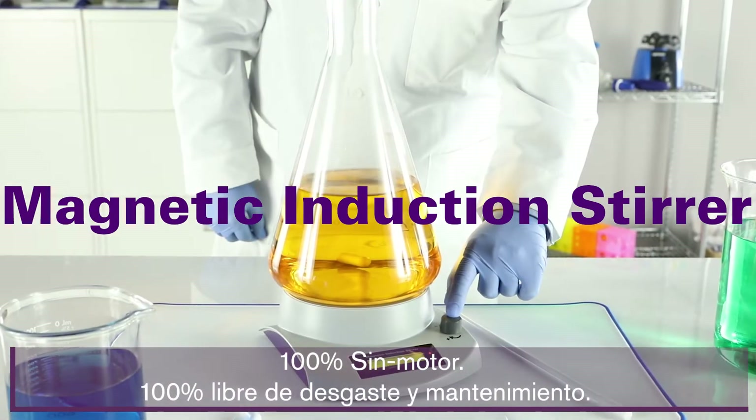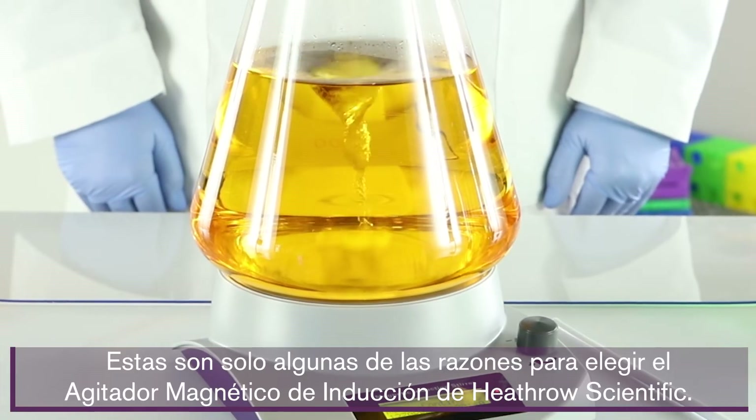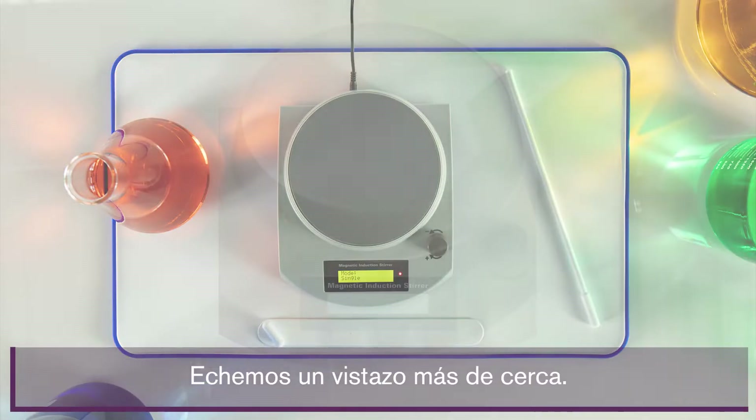A hundred percent motorless, a hundred percent wear and maintenance free, zero moving parts. These are just a few of the reasons to choose the Magnetic Induction Stir by Heathrow Scientific. Let's take a closer look.